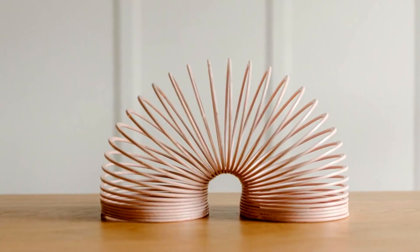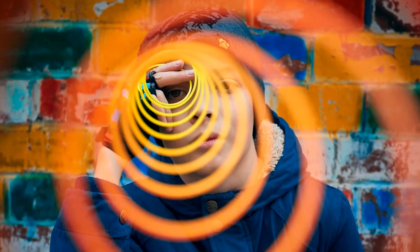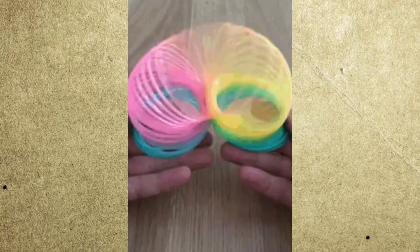This is intriguing to say the least. Quick explanation: this is a slinky. It is a toy and it can do some pretty impressive stuff, one of which is moving down the stairs by itself.